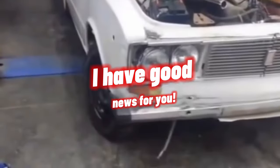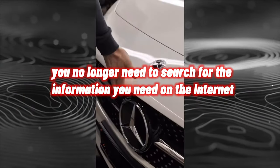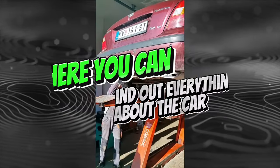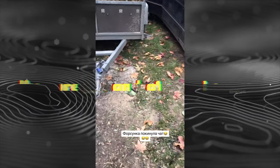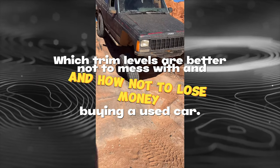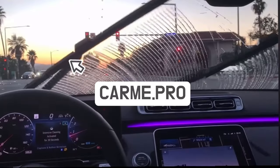If you are planning to buy a used car or learn more about your car, you no longer need to search for information on the internet. We have collected everything in one place on the website carme.pro. Here you can find out everything about the car — what breaks and at what mileage, any problems with engines, chassis or gearboxes, which trim levels are better to avoid, and how not to lose money buying a used car.